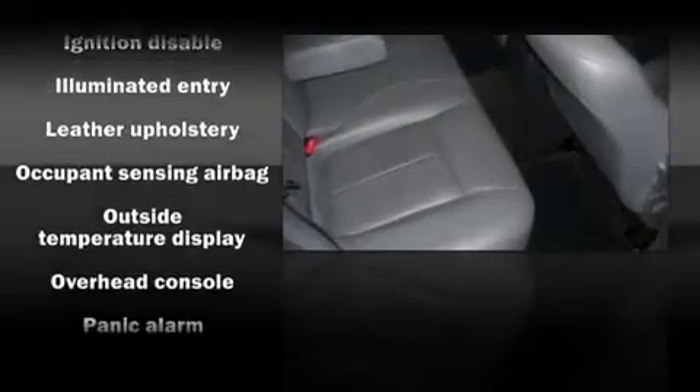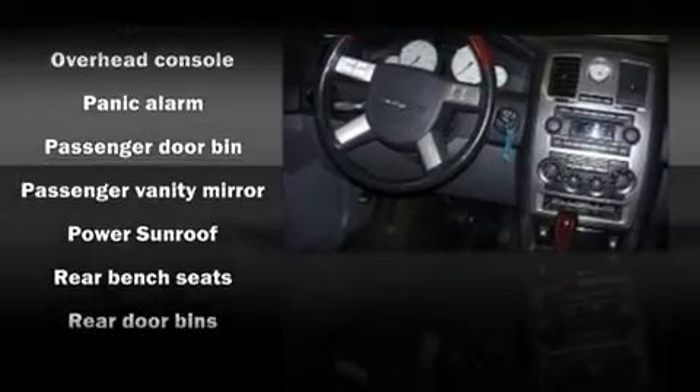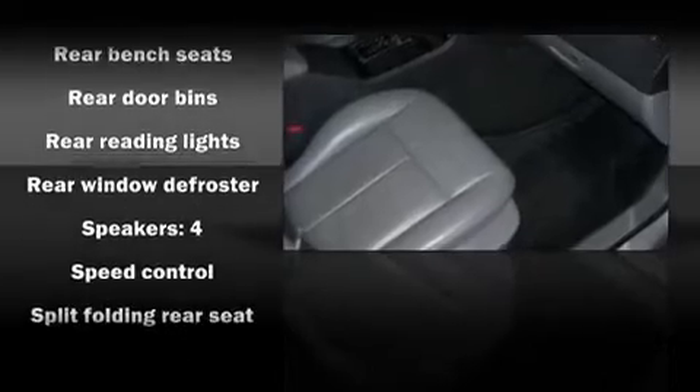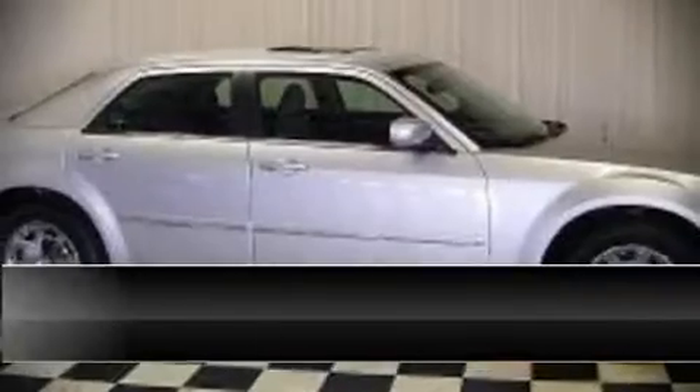Chrysler also prioritized safety and security by including dual front impact airbags, traction control, ignition disabling, and four-wheel disc brakes with ABS. With electronic stability control supplementing mechanical systems, you'll maintain precise command of the roadway.